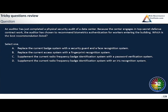An auditor has just completed a physical security audit of a data center because the center engages in top-secret defense contract work. The auditor has chosen to recommend biometric authentication for workers entering the building. Which is the best recommendation listed here?